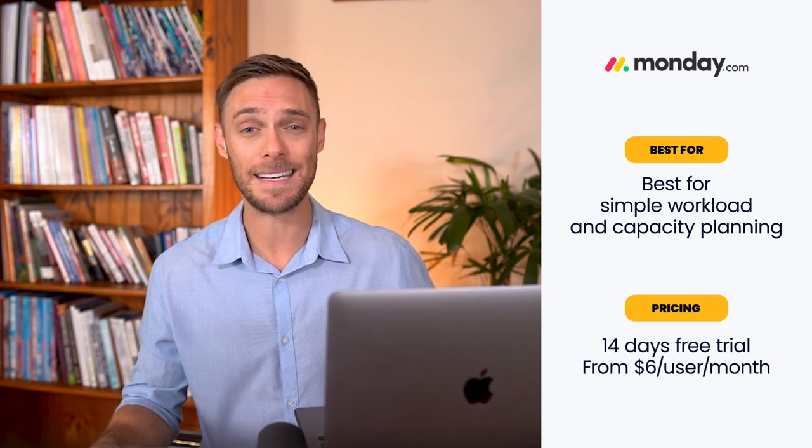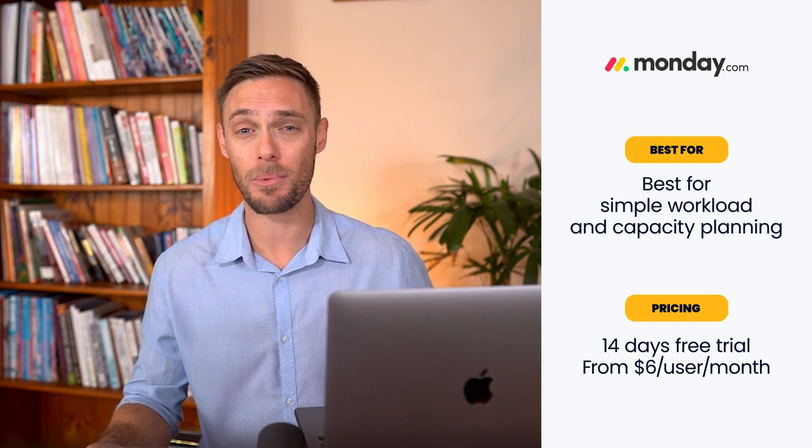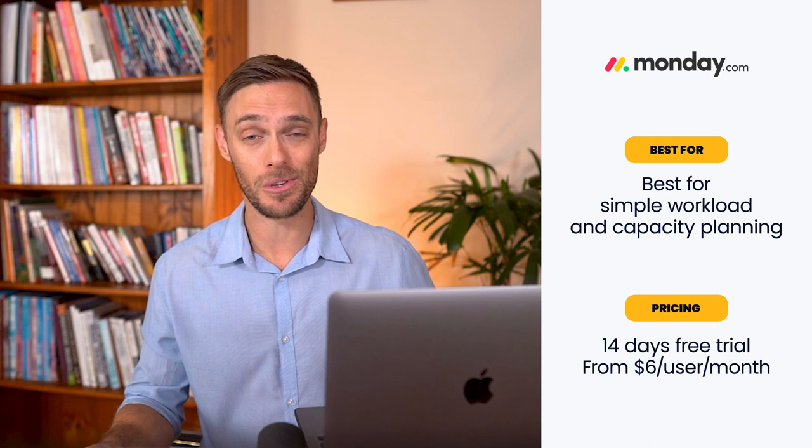All in all, this software is well-rounded, easy to use, and a crowd favourite. You can try Monday.com for free with a 14-day trial. After that, you can expect to pay from $6 per user per month, or take advantage of a free plan for up to two users.